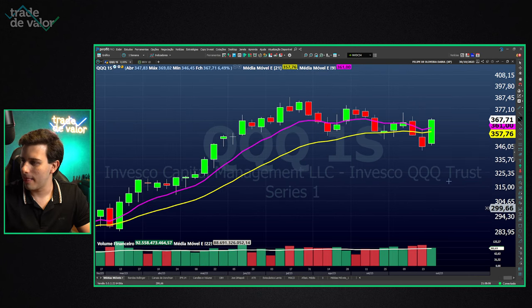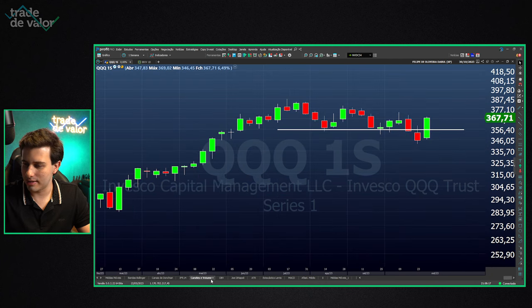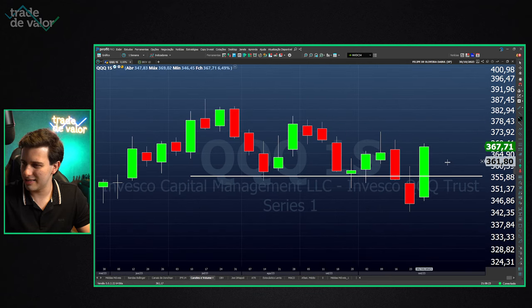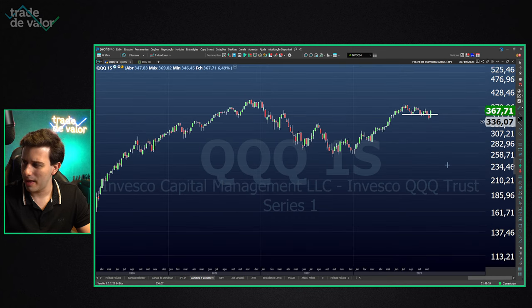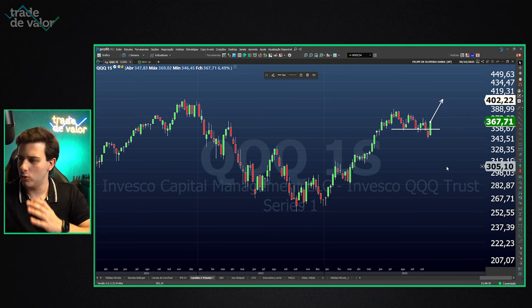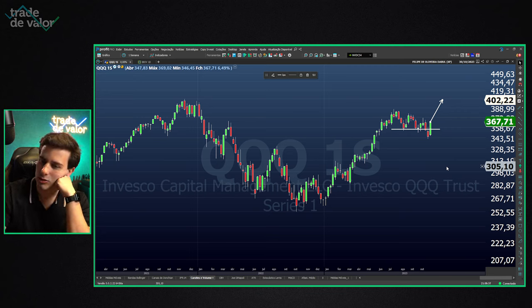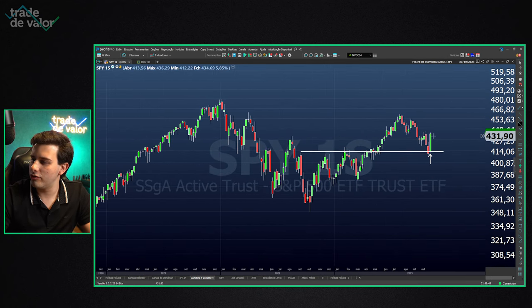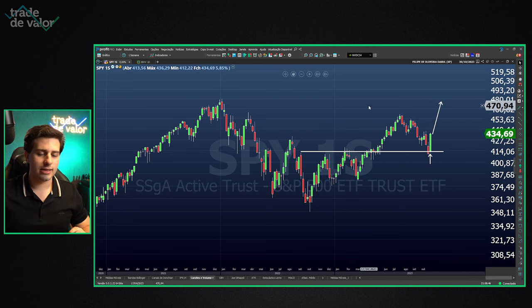Looking at the Nasdaq index, I'm even more bullish. The Nasdaq has a very similar signal — it rose even more, 6.5%. The Nasdaq has an even clearer trap: it gave the impression it was losing an important support region in the previous weeks, and this week it broke out upward. This puts our market in a position where I think we'll now see a year-end rally.